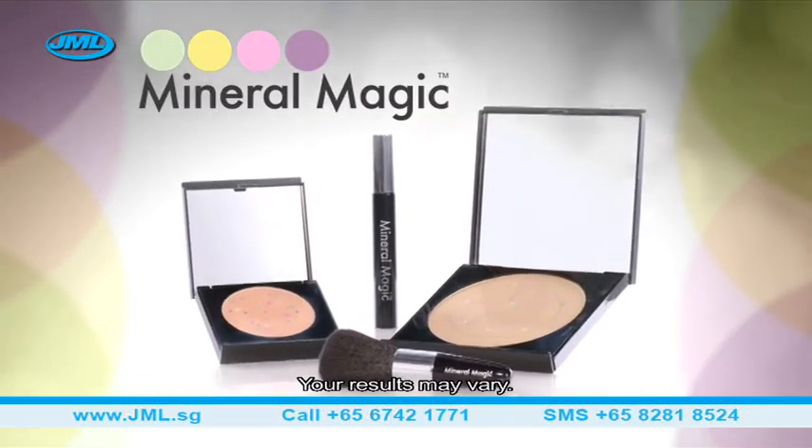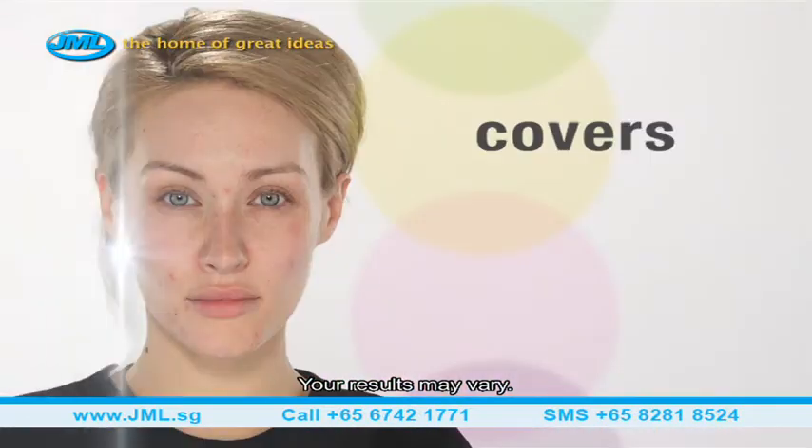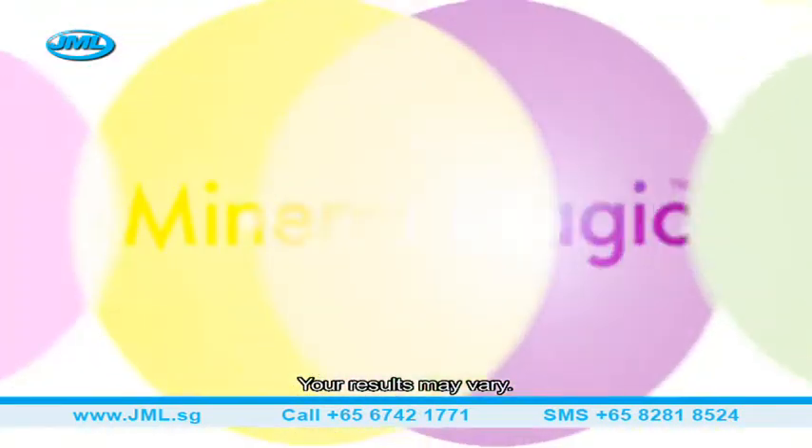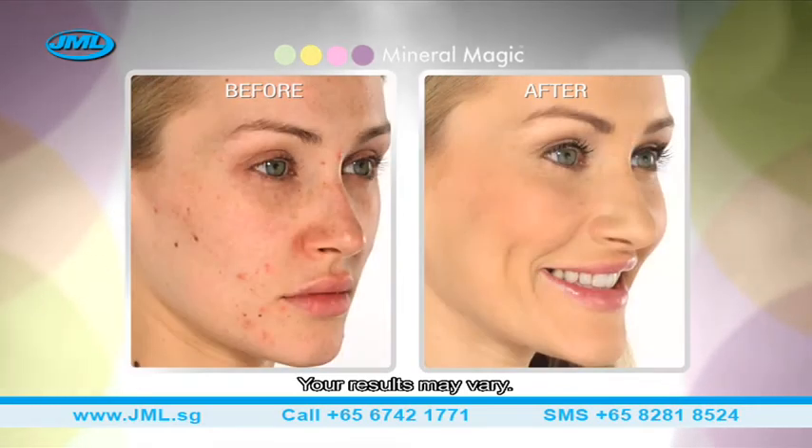Introducing Mineral Magic from JML — the incredible all-in-one mineral foundation that covers, conceals and corrects in an instant. Don't let lines, dark circles, blemishes and breakouts ruin your look.